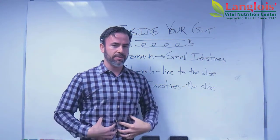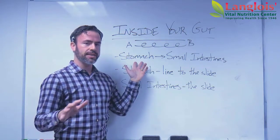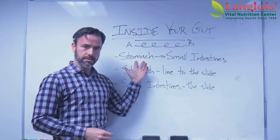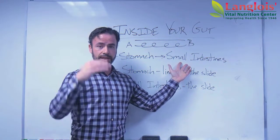And this comes up inside of our digestive tract. After we swallow food, it goes down into our stomach, and from our stomach it feeds into our small intestines. That's the progression.